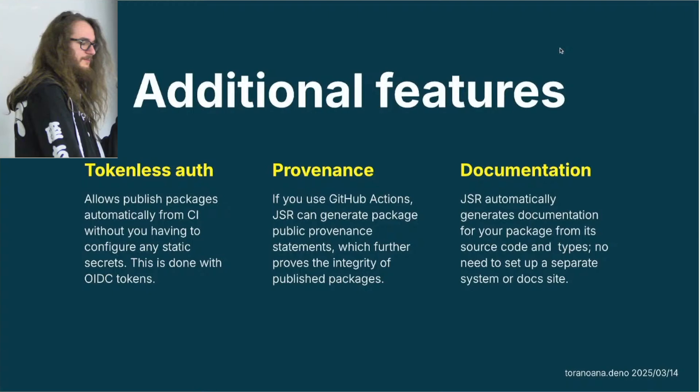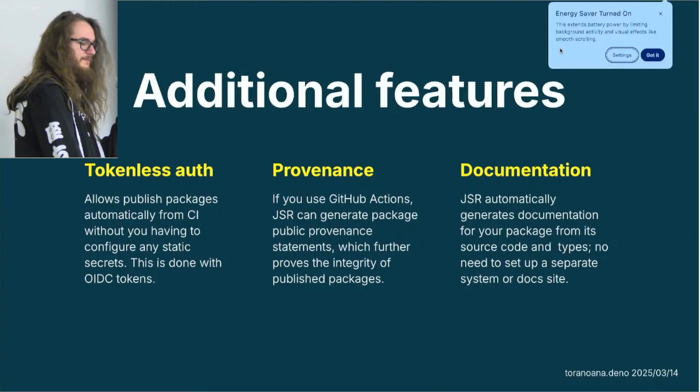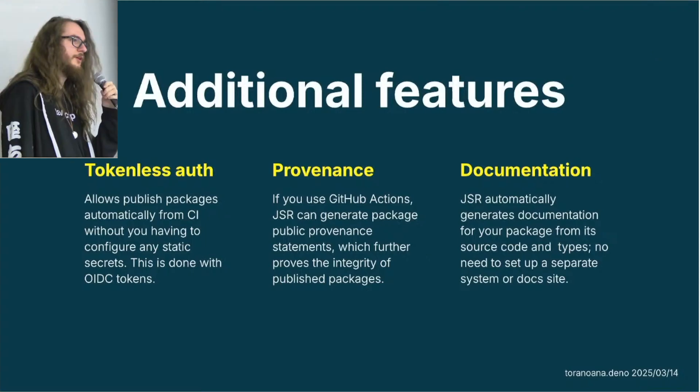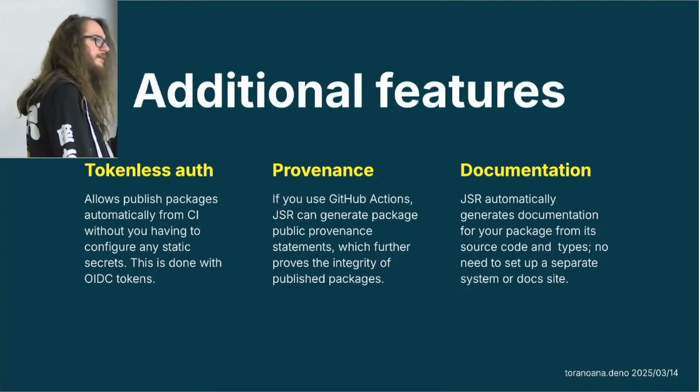We also have documentation. JSR automatically generates documentation for your packages and for any of the source code that's exported. Based on the types, it generates automatic documentation that is visible on the website for any package. You don't need to set up TS docs or other systems — it's just built into the registry.